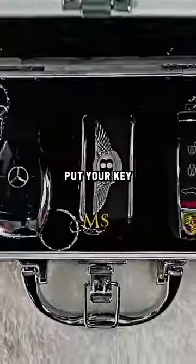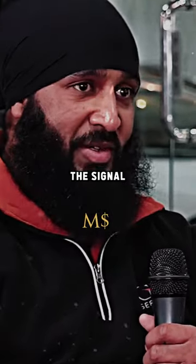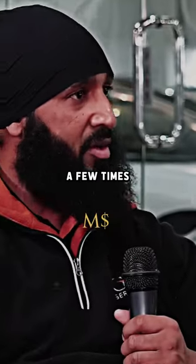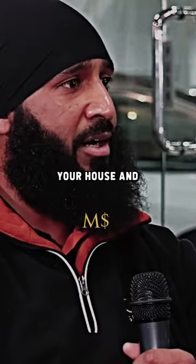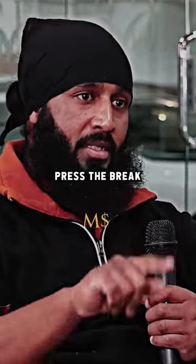Do these blockers actually work, like putting your key in a metal pouch? There are people still finding a way to catch the signal. Say someone's watching where you live and you've just pulled your key out of your pouch a few times — they will wait around your house and literally make a key with their computer. You can just jump in, press the brake, start, boom.